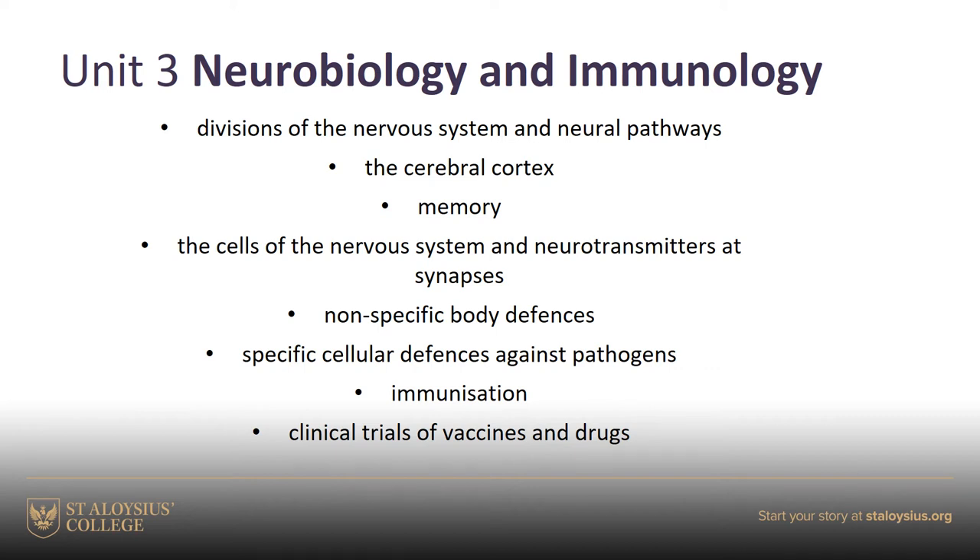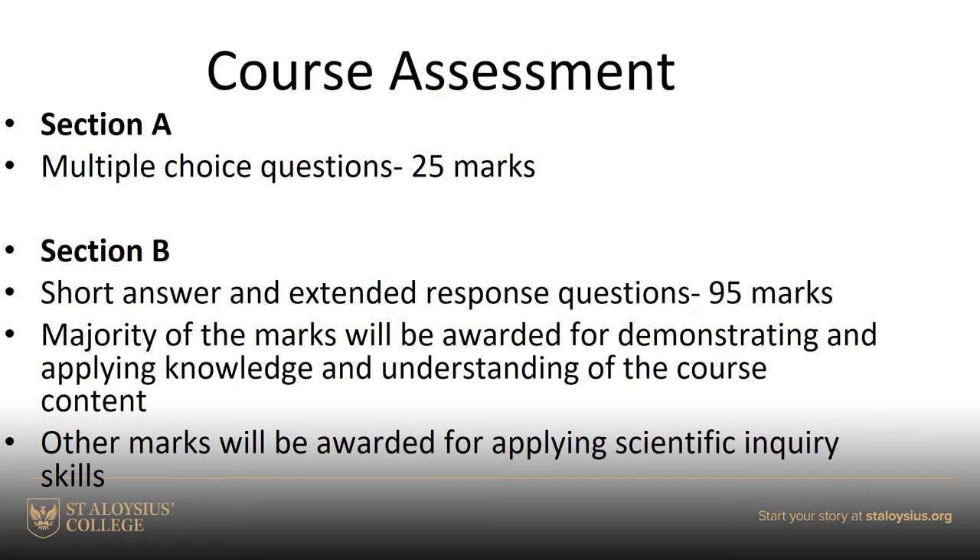All three units are very interesting. The external exam you sit in May is made up of 25 multiple choice marks and 95 marks of short answer and extended response questions. If you've done National 5 Biology this will be very familiar to you. The extended response questions are normally out of around 9 or 10, with the odd question worth 5 marks. About 60 to 70 percent of the marks are for knowledge and understanding, with a significant 30 to 35 percent based on problem-solving abilities.